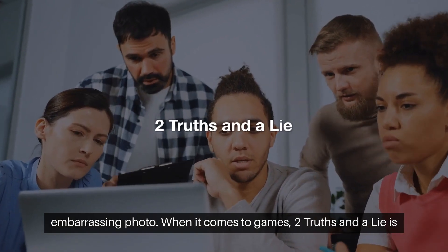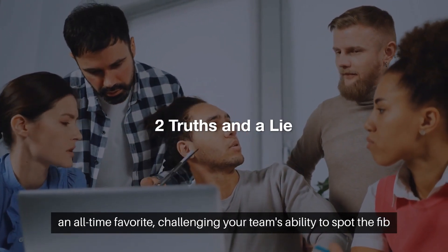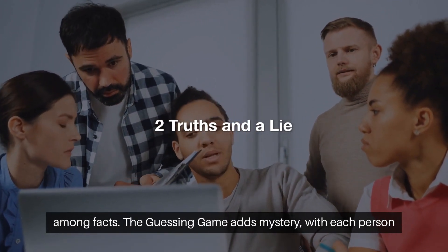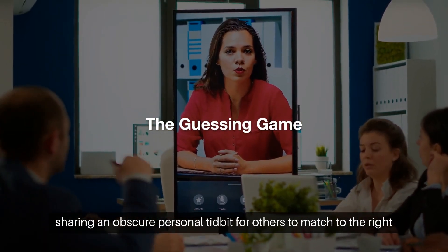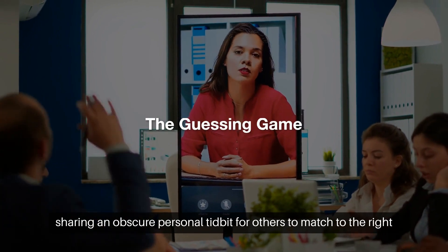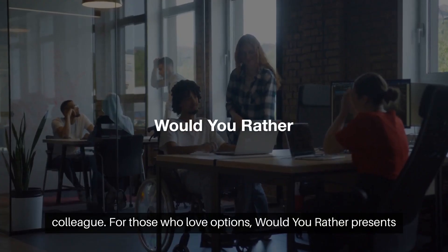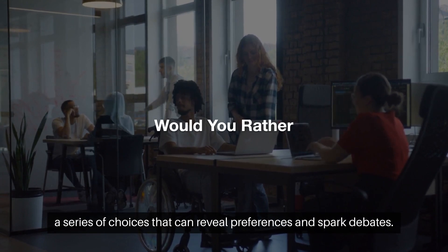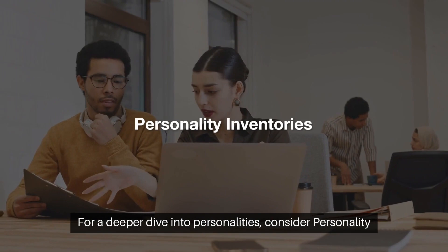When it comes to games, Two Truths and a Lie is an all-time favorite, challenging your team's ability to spot the fib among facts. The Guessing Game adds mystery, with each person sharing an obscure personal tidbit for others to match to the right colleague. For those who love options, Would You Rather presents a series of choices that can reveal preferences and spark debates.